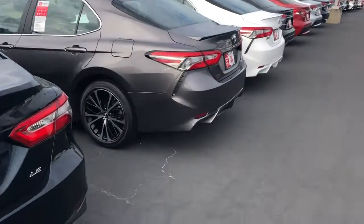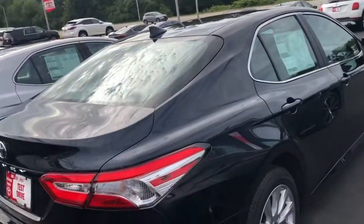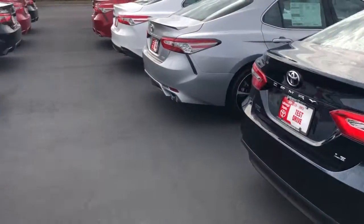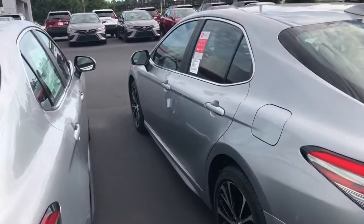Of course, with the LE model, all brand new Camrys here at LaGrange Toyota come with Toyota Care, which is two years of hassle-free, cost-free maintenance — so your oil changes, tire rotations, all that good stuff is taken care of. And at LaGrange Toyota you get tires for life, so as long as you own that Camry and do your service here, we're going to help you keep tires on that Camry as well.